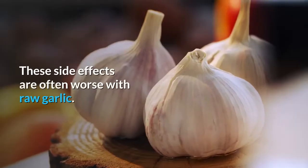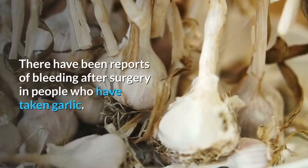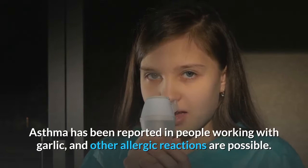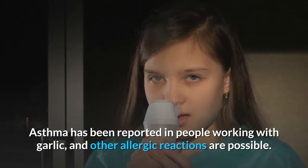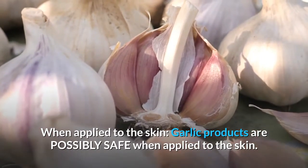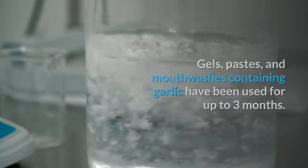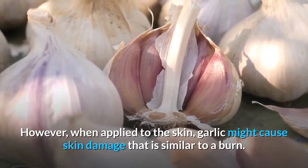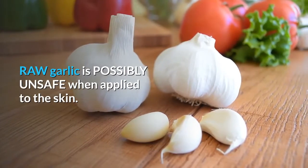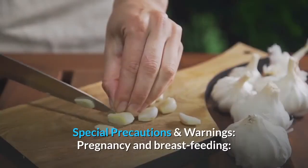These side effects are often worse with raw garlic. Garlic may also increase the risk of bleeding — there have been reports of bleeding after surgery in people who have taken garlic. Asthma has been reported in people working with garlic, and other allergic reactions are possible. When applied to the skin, garlic products (gels, pastes, mouthwashes) are possibly safe for up to three months, but raw garlic might cause severe skin irritation similar to a burn.